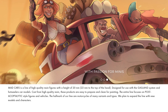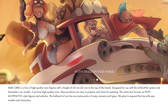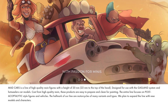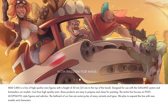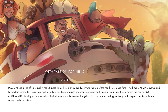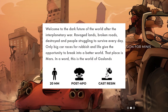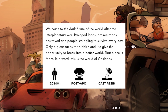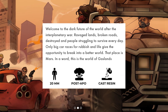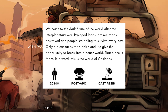Mad Cars is a line of high-quality resin figures with a height of 20mm, 22mm to the top of the head. Designed for use with the Gaslands system and Hot Wheels car models. Cast from high-quality resin, these products are easy to prepare and clean for painting. The entire line focuses on post-apocalyptic-style figures and vehicles. The hallmark of our line are motorcycles of many variants and types. We plan to expand the line with new models and characters. Welcome to the dark future of the world after the interplanetary war. Ravaged lands, broken roads, destroyed — and people struggling to survive every day. Only big car races for rubbish and life give the opportunity to break into a better world. That place is Mars. In a word, this is the world of Gaslands.